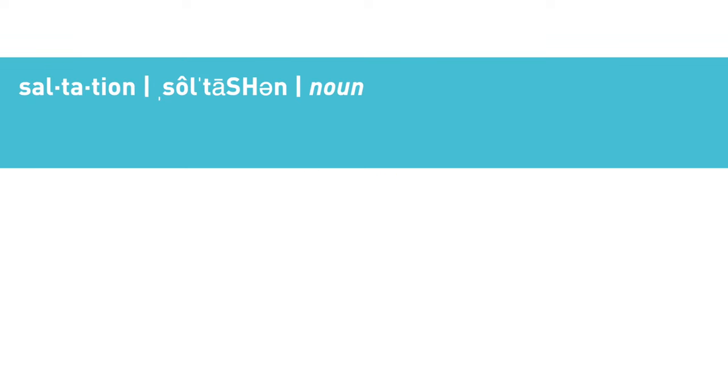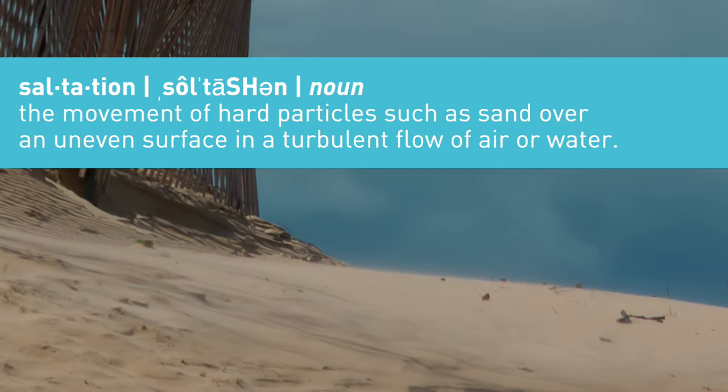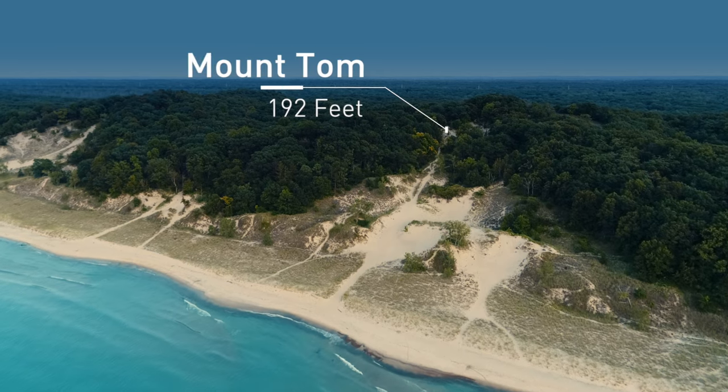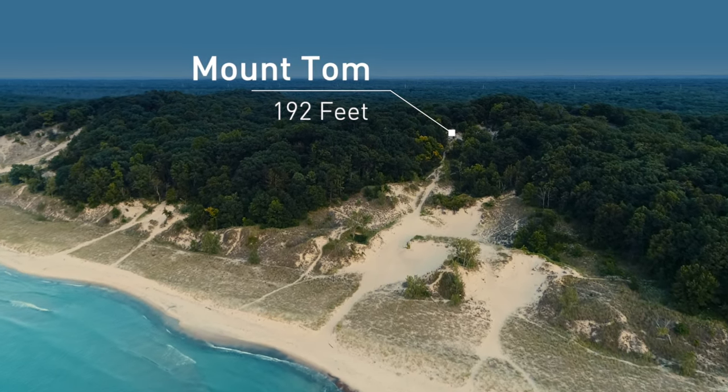Do you know what saltation means? It has nothing to do with salt. It's what's happening here as the sand is being blown across the shore, eventually forming larger dunes — like this one, Mount Tom, the tallest dune in the area at 192 feet.